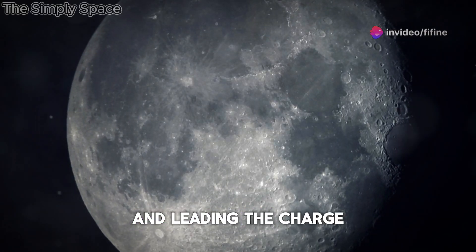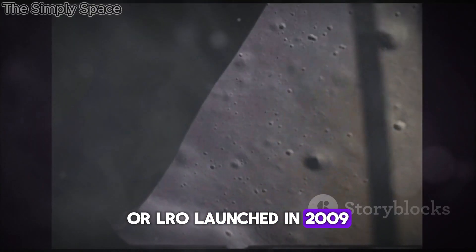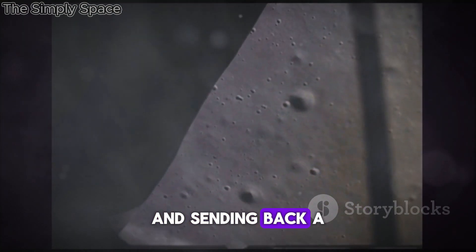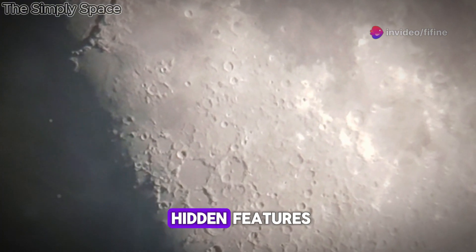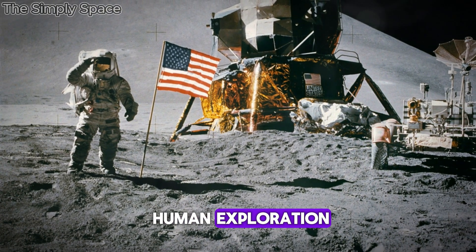Leading the charge is the Lunar Reconnaissance Orbiter, or LRO. Launched in 2009, LRO is NASA's robotic scout, orbiting the Moon and sending back a treasure trove of data. Its mission: to map the lunar surface in unprecedented detail, to reveal the Moon's hidden features, and to help us understand its history and prepare for future human exploration.